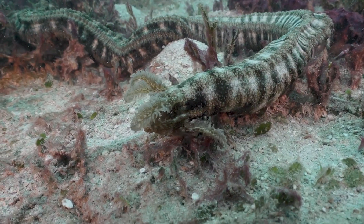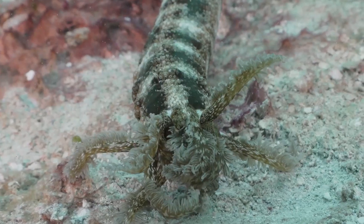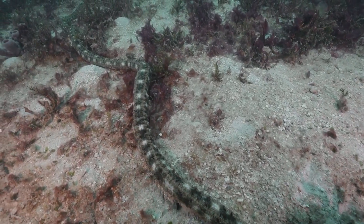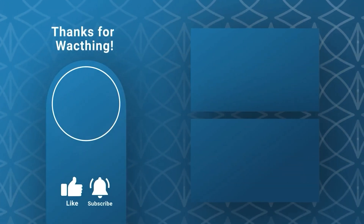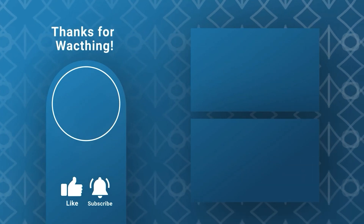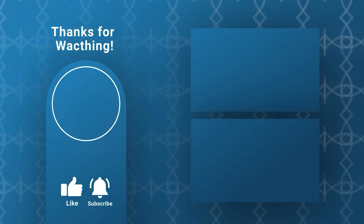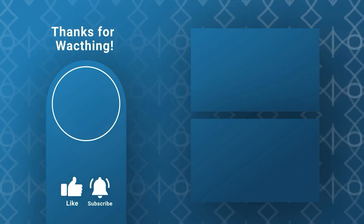The medusa worm — a fascinating and helpful addition to your aquarium, as long as you handle it with care. If you enjoyed learning about this incredible sea cucumber, make sure to give this video a thumbs up, subscribe to our channel, and hit that bell icon so you never miss an underwater adventure. Thanks for watching and we'll see you next time.